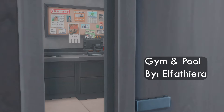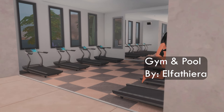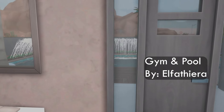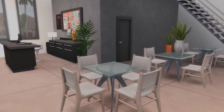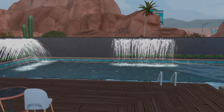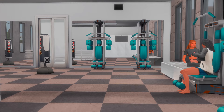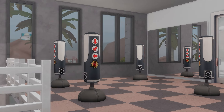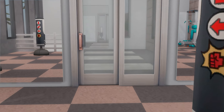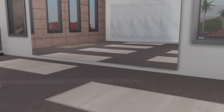Next up we have another base game build by a creator whose name I cannot pronounce, but this is a gorgeous base game gym and pool lot. Anybody that can make a base game build look this stunning is amazing. It has everything you need — from treadmills to boxing punching bags — and then out back you can come for a nice little dip after you've sweated it all out. I definitely think this was the perfect gym build to add into today's video.